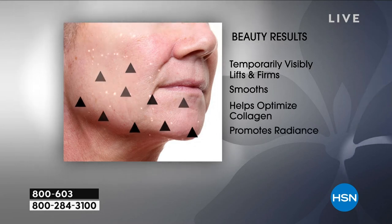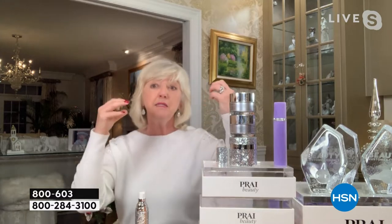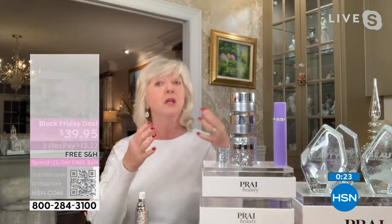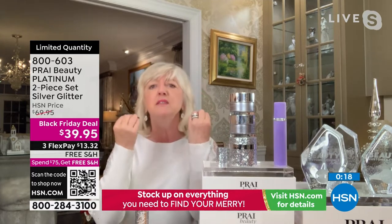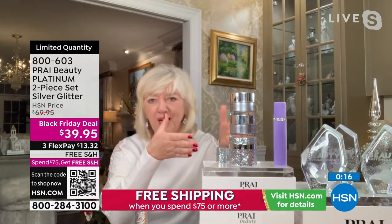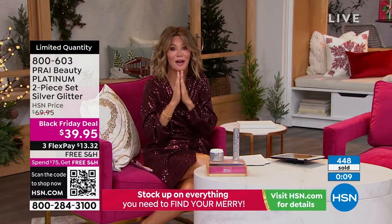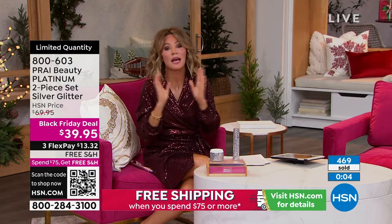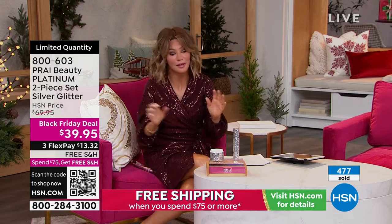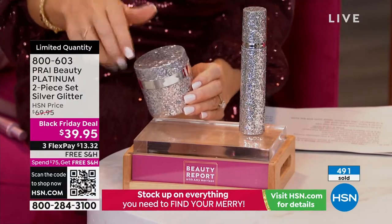This is a collagen elastin booster — if you're 30 or 40 it may be too powerful, but if you're feeling saggy, droopy, lined, or heavily wrinkled, this is a great option. The value is incredible. With everyone ordering, there are not even 600 left — about 500. You have until the end of January to decide. This platinum line always sells out; we never even get a chance to talk about it.